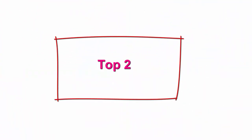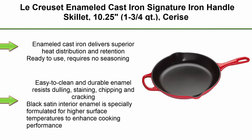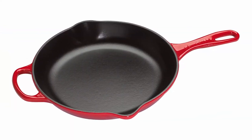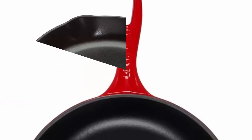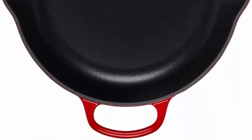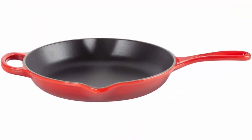Top 2. La Cruzette enameled cast iron signature iron handle skillet, 10.25 inches, 1-3/4 quart, Cerise. Enameled cast iron delivers superior heat distribution and retention. Ready to use — requires no seasoning. Easy to clean and durable enamel resists dulling, staining, chipping, and cracking. Black satin interior enamel is specially formulated for higher surface temperatures to enhance cooking performance.